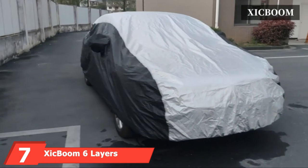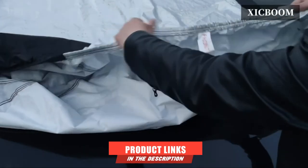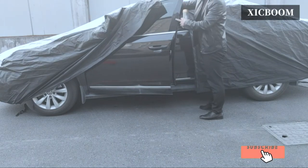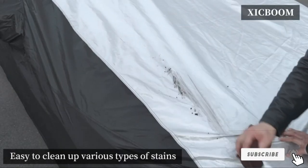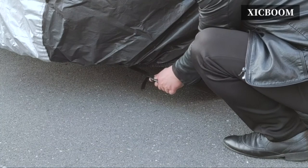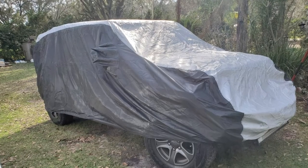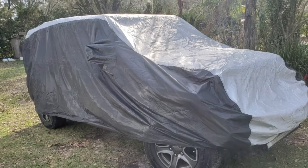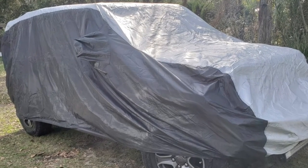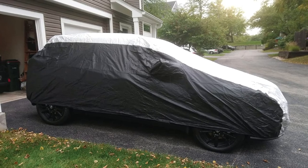Moving on to number 7, we have the Zikboom 6 Layers All-Weather Truck Car Cover. This cover fits trucks measuring 231 to 246 inches long and comes in a silver/black color for easy identification. It adopts a six-layer aluminum fabric, which is sunproof, waterproof, and dustproof, with excellent wear-resistant and tear-resistant qualities due to its high-quality polyester material. It has an updated windproof design with two straps on both sides and a windproof strap in the middle. You can use this truck cover indoors and outdoors, and it's also available in other truck lengths.